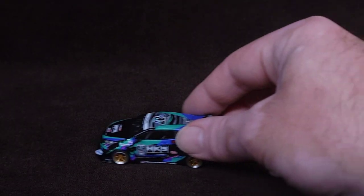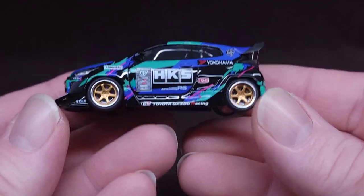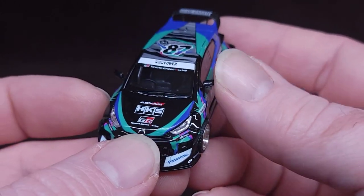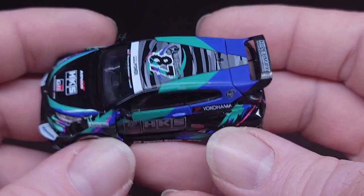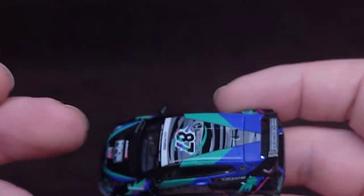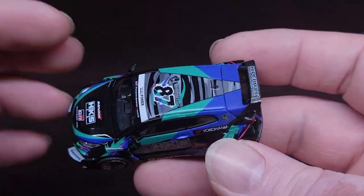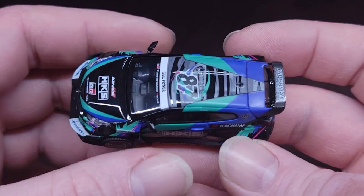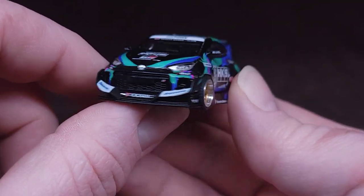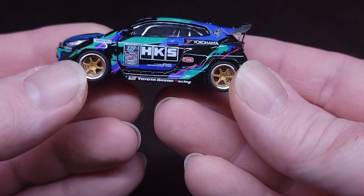Yeah, that is awesome. The headlights are translucent acrylic. The rearview mirrors are plastic — thank goodness they're not rubber. I have a couple in my collection with rubber rearview mirrors; they did that to prevent breaking, but in a couple of years they're gonna start drooping and all these models are gonna look weird. Not this one — they're plastic, they're gonna be there.